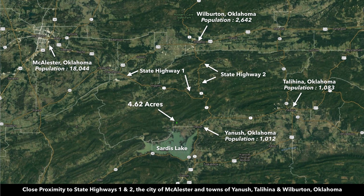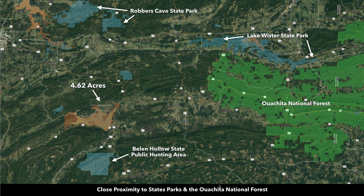You're in close proximity to state highways one and two. The city of McAlister is just to the northwest of the property, with a population of around 18,000. In addition to Sardis Lake, you have hundreds of thousands of acres of public land available nearby, including both state parks and national forest land.